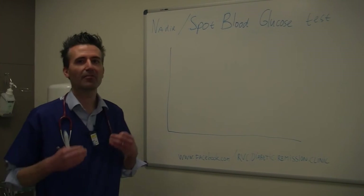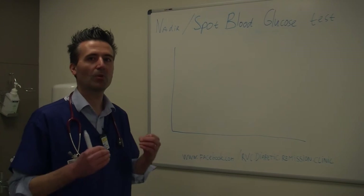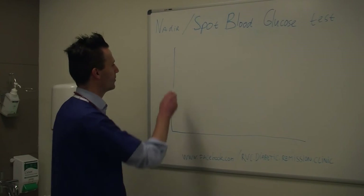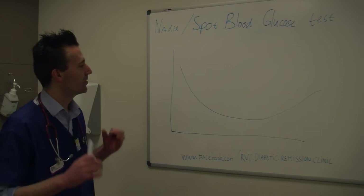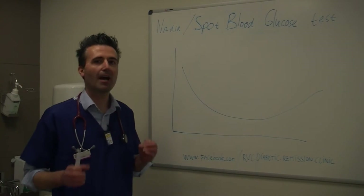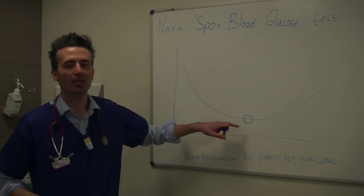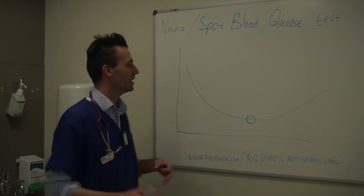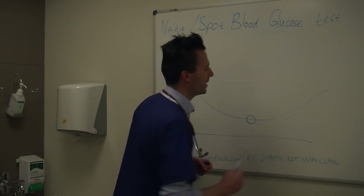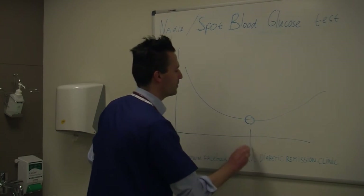What we do is take a few blood glucose measurements during the day and track what the blood sugar is doing, so you often get a line like this — a curve as such. Some people say, once you have figured out how low the blood glucose goes — in this particular line this would be the lowest point — why don't you then in future, rather than taking all these points during the day, get the animal back at that lowest point only?